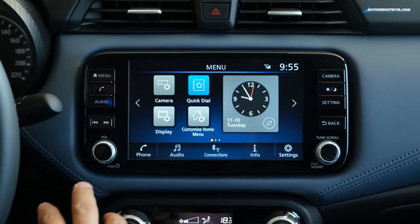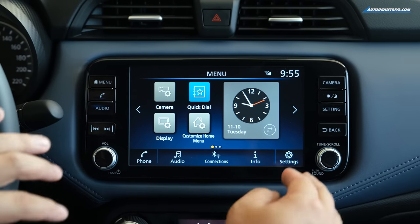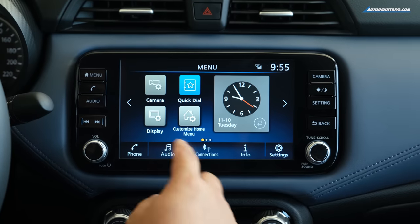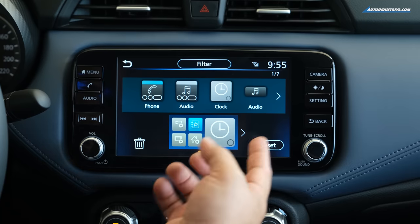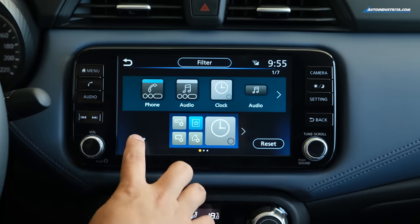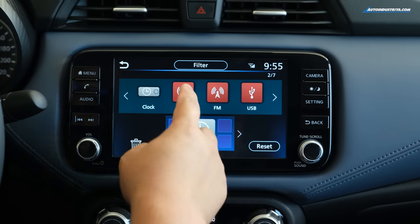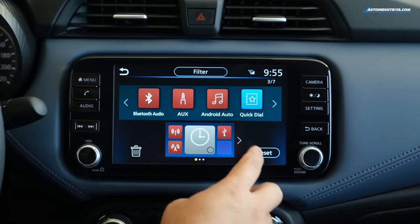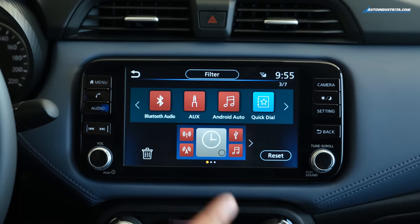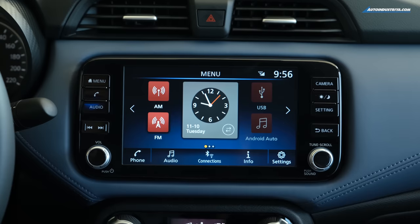The audio system is one Nissan shares across many of its models, and it's really good — not too big, but very straightforward to use. The home screen works just like a phone with customizable widgets: you can add a clock, phone widget, audio display, AM/FM, USB inputs, and Android Auto. This updated Almera now comes with both Android Auto and Apple CarPlay, which the pre-facelift model did not have.